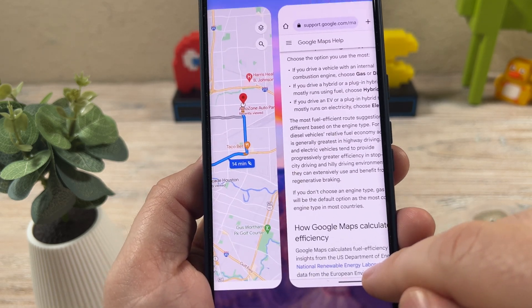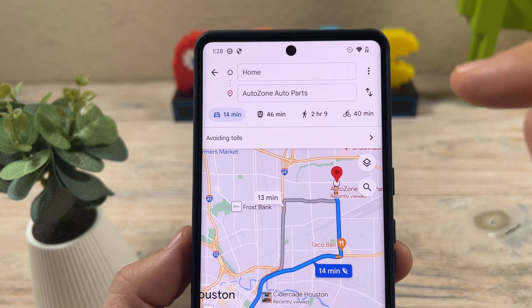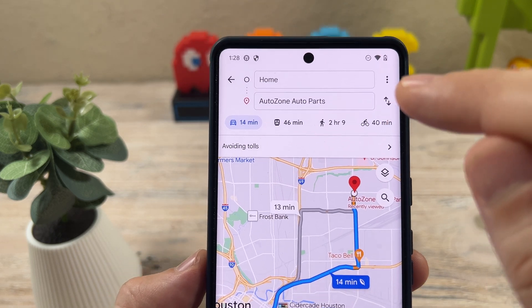So if you're using Google Maps, you can actually set your maps to an EV or hybrid to optimize your route and save on energy. Let me show you.